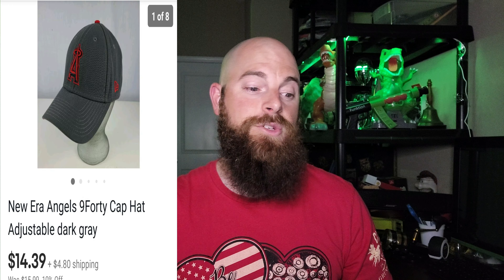This one right here is going to be a New Era 940 cap, adjustable, dark gray. This one went for $14.39 and the buyer did pay shipping. Picked it up for $2 at a Goodwill on a hat buy, so not bad.